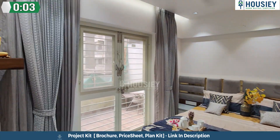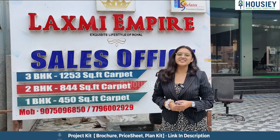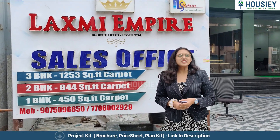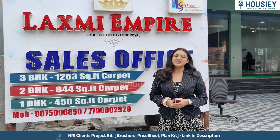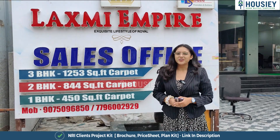Hello everyone and welcome to Housie. I am Jeypil and today we are here at Lakshmi Empire, which is located in Ravet, Pune. Today we are going to check out the 2BHK sample flat.